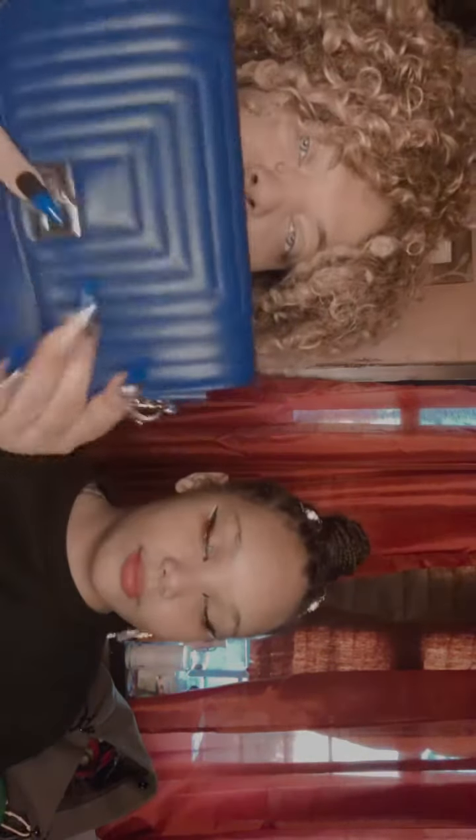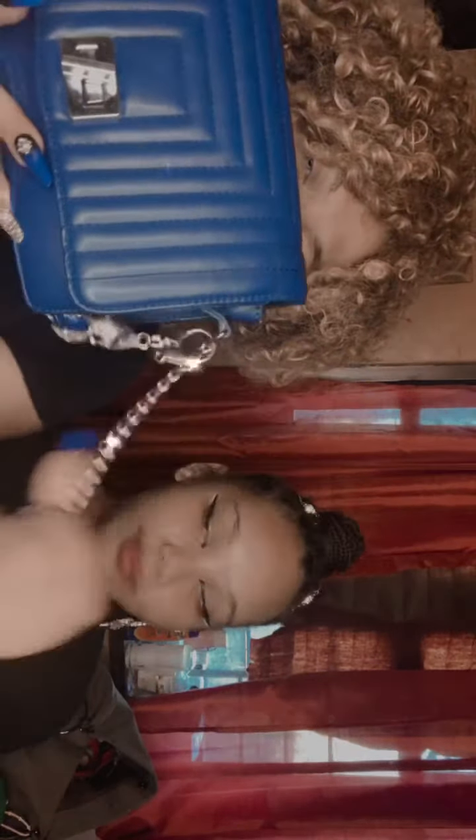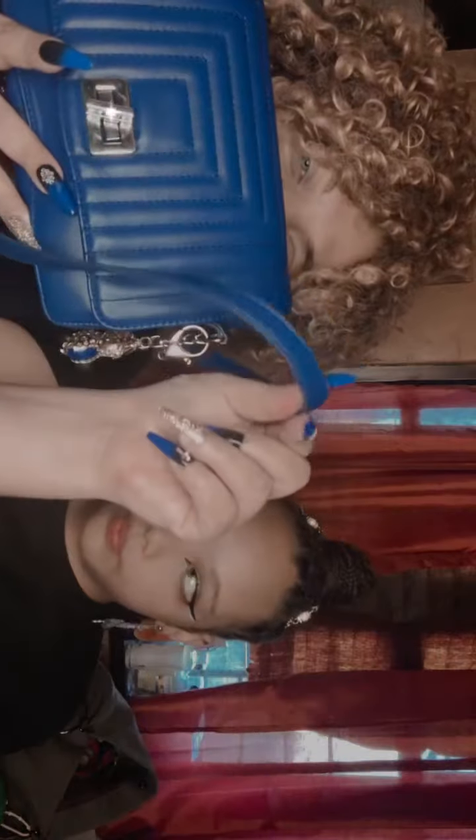Hi guys, welcome to part one of my bag and shoes haul. We're gonna start with this blue bag that was given to me by my oldest daughter. See, it matches my nails! It's easy to open — I love this bag. It also has this cute owl keychain, which is really cute, and then it has this little gold part to it.